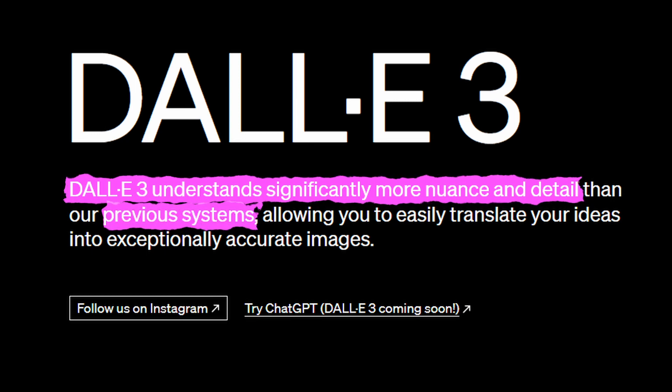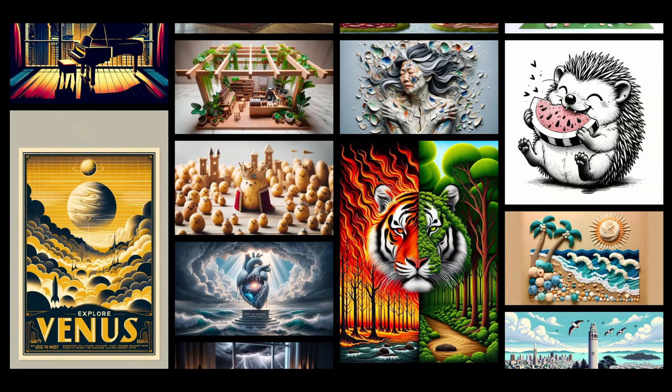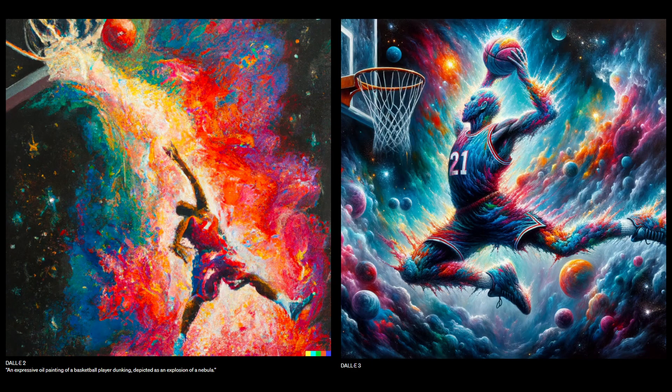This will, of course, also translate into much more accurate and detailed images. To give you an idea of how much more detailed the images are in DALL-E 3, here are OpenAI's example images shown for DALL-E 2, and here are the examples shown for the new DALL-E 3. The difference is mind-blowing. Here's another side-by-side comparison they showed using the exact same prompt — you can probably guess which one belongs to DALL-E 3.